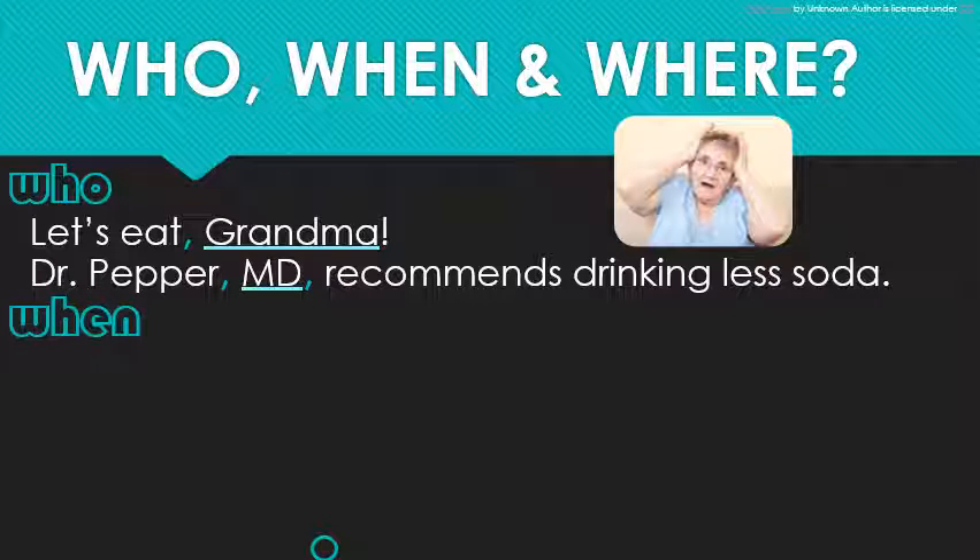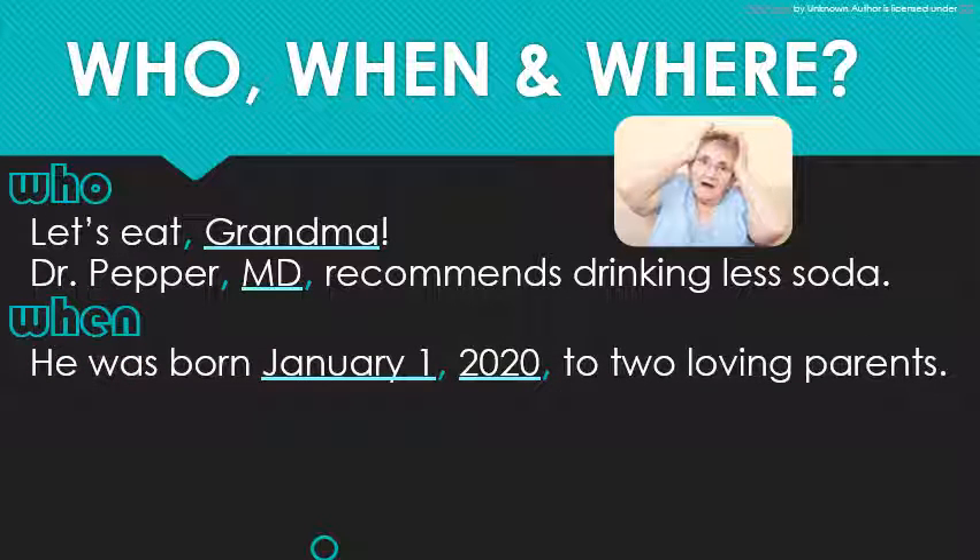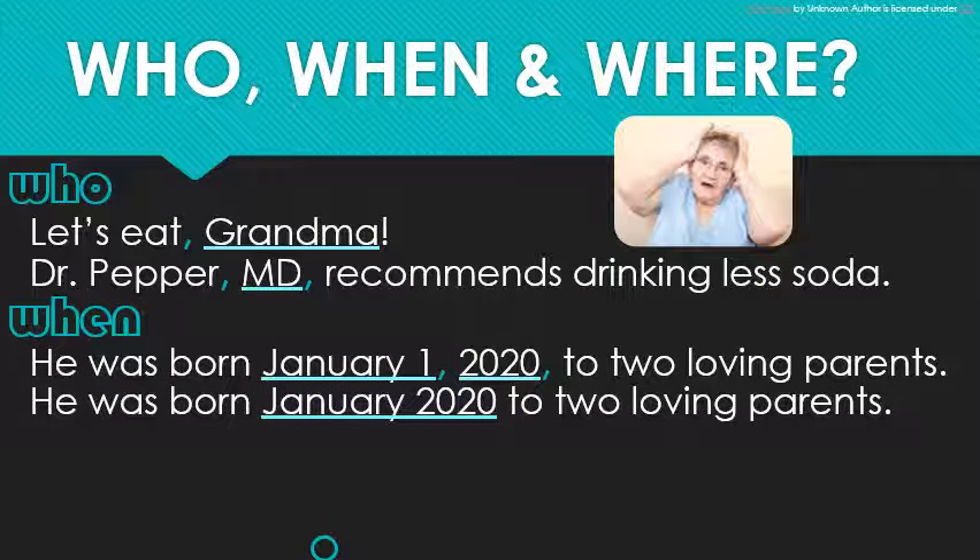With dates, our formula is month, day, comma, and then the year. With just the month, or the month and day, or the year, no commas are necessary. You may not know this, but when you have the month and year with no day, you also do not need a comma.